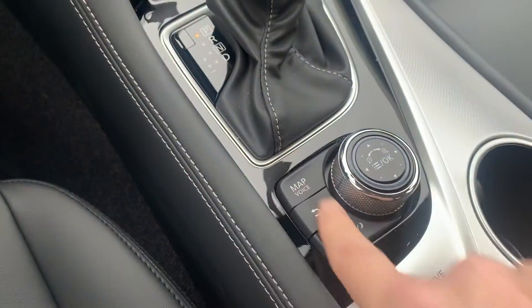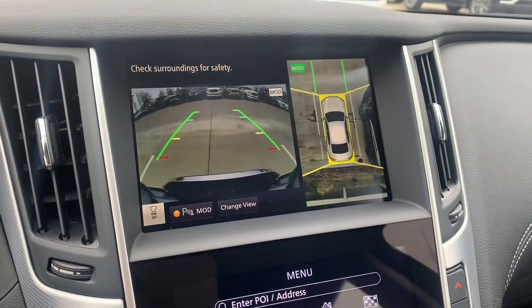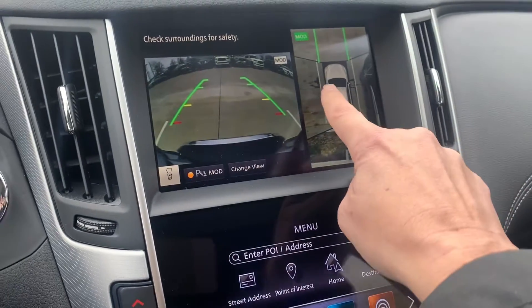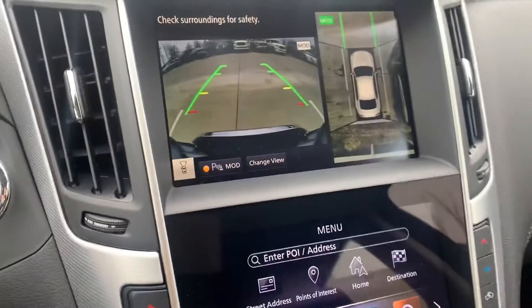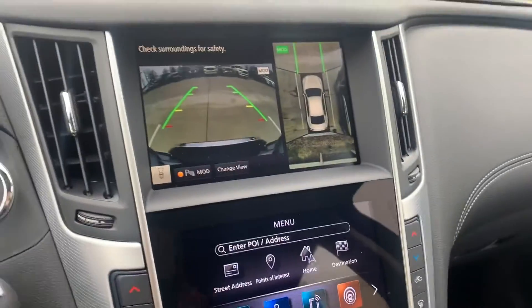You've got your map and your camera, so you've got your navigation. You do have the full 360 camera view which is really nice — it shows you more of an overview of where you're at in regards to the cars next to you, things in front of your car and behind it, letting you see where you're backing into spots. It's really helpful.